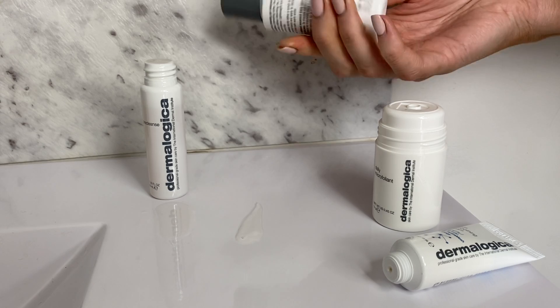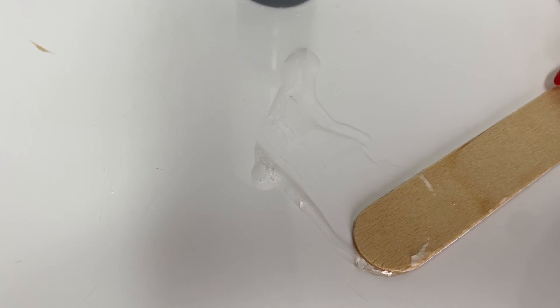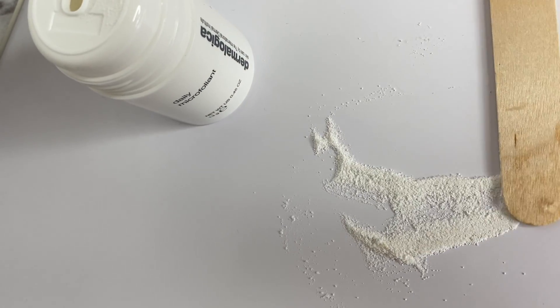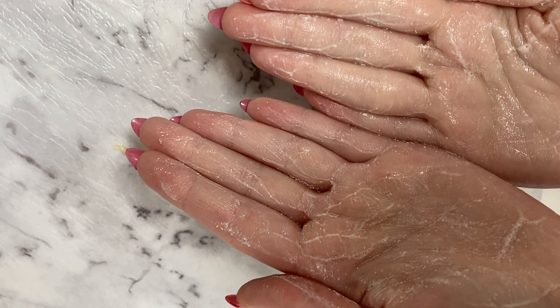The special cleansing gel is a great foaming gel, soap-free, which cleanses all skin conditions. The daily micro exfoliant is a brightening powder activated by water to achieve brighter, smoother skin.